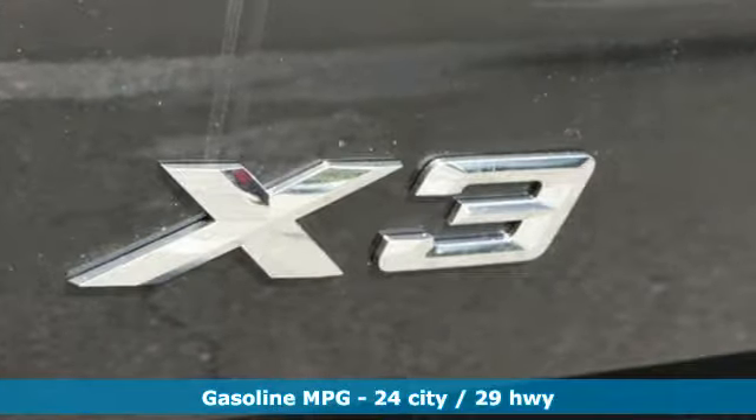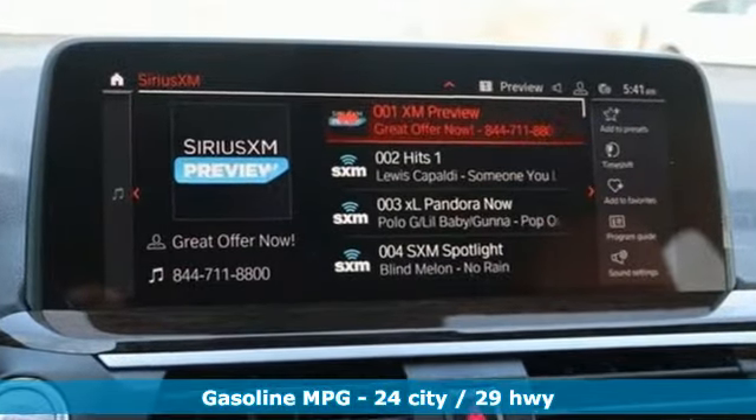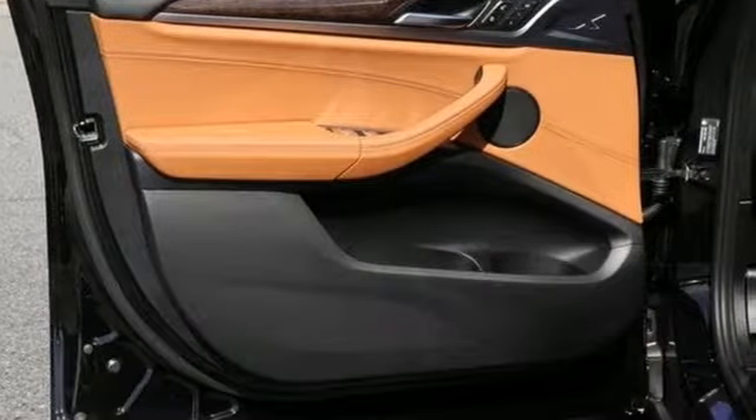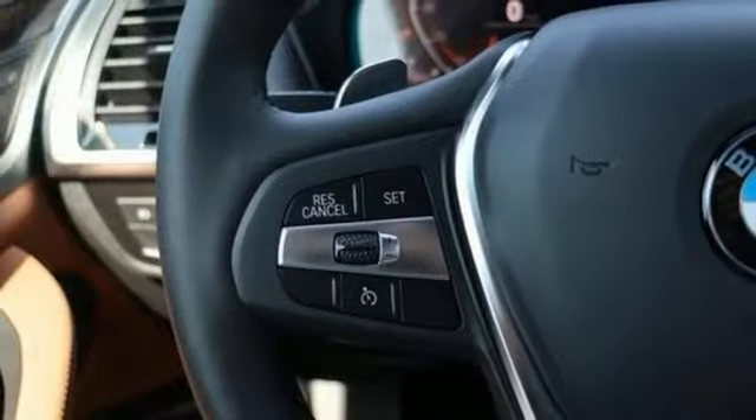Features include external memory control, power heated mirrors, dual zone climate control, automated parking sensors, doors and push button start proximity key.